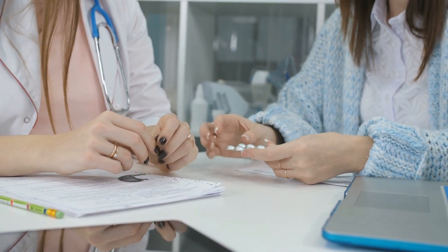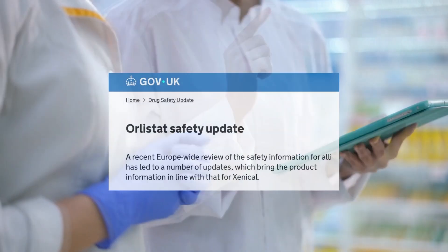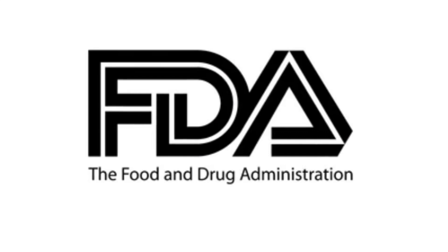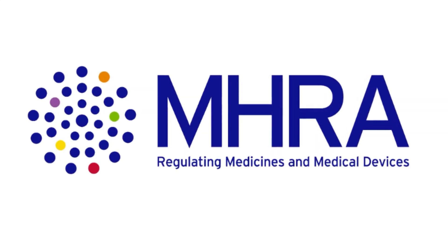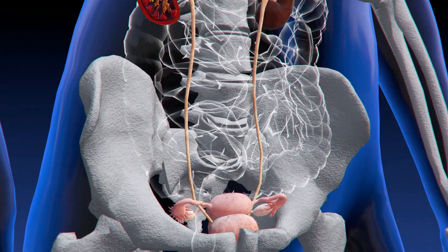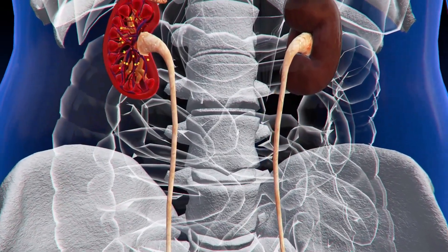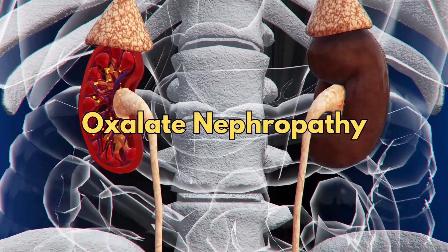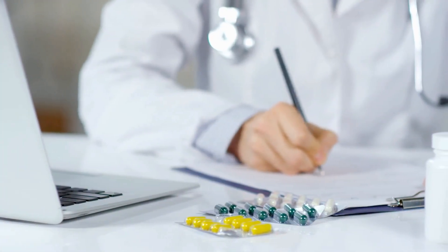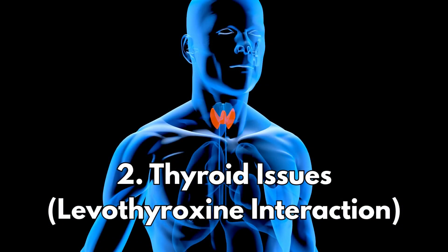Now for the six important safety updates about Orlistat issued by the medicines watchdog — the FDA in the US and the MHRA in the UK. Number one: kidney health. Rarely, Orlistat can cause a type of kidney problem called oxalate nephropathy. Talk to your doctor first if you have kidney disease or a history of kidney stones.